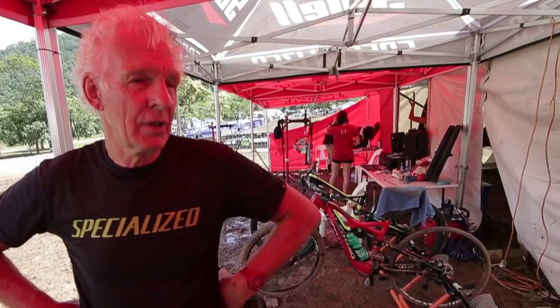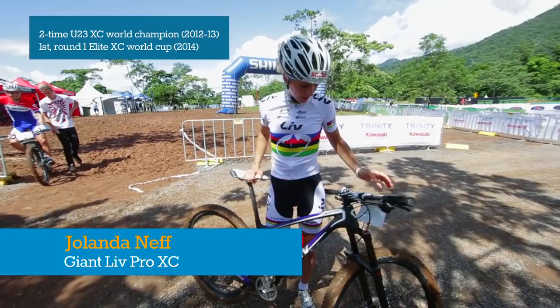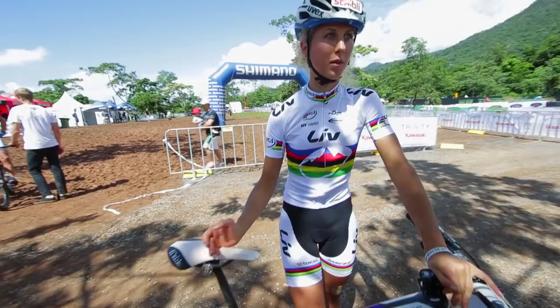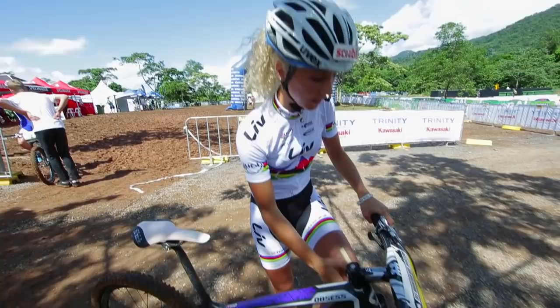From Giant, they made a whole range just for women. The top tube is a bit shorter because women in general have longer legs relative to their torso. It feels really good to ride — the handling is very easy. They run 27.5 inch wheels, making it easy to steer and very playful to ride.